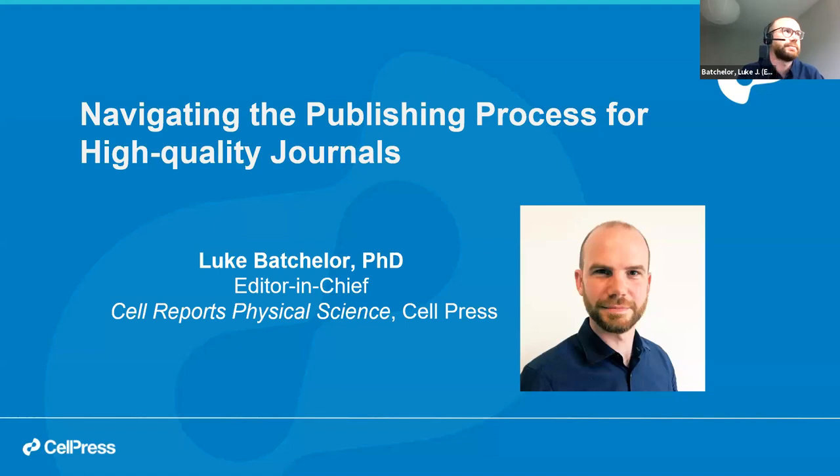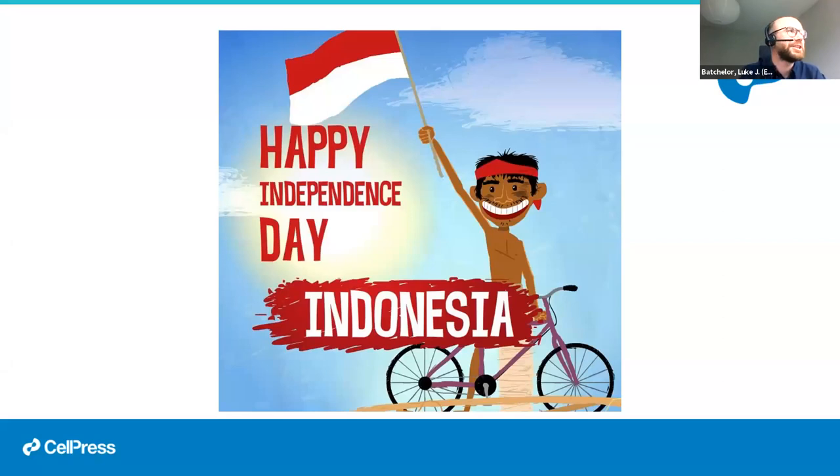I believe it was Independence Day in Indonesia earlier this week — happy Independence Day to everybody joining from Indonesia! I had a look on Wikipedia, and it seems there are many flag-raising ceremonies and nice community events. I know possibly this year it was a little bit more difficult than other years, but I hope you got to spend an enjoyable day with your families or your local community.